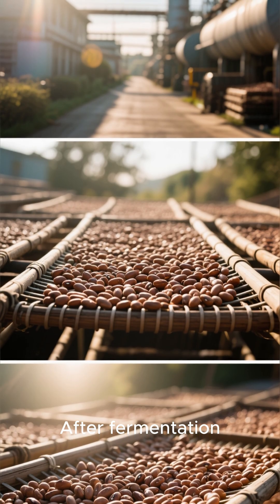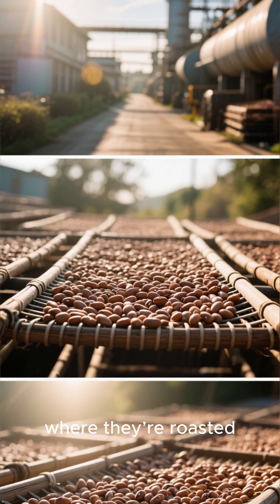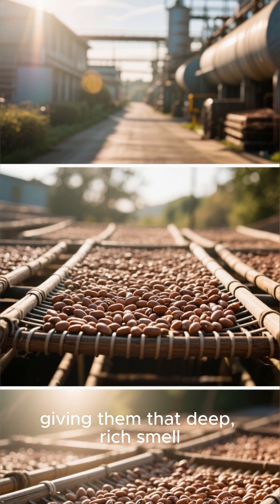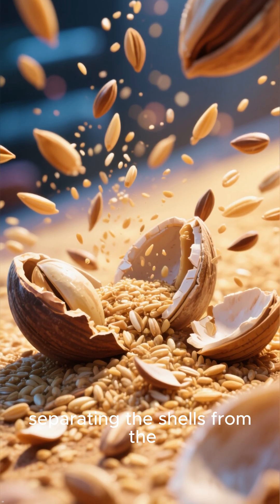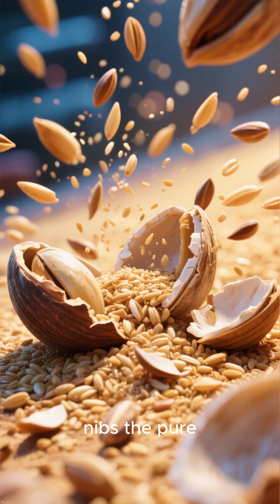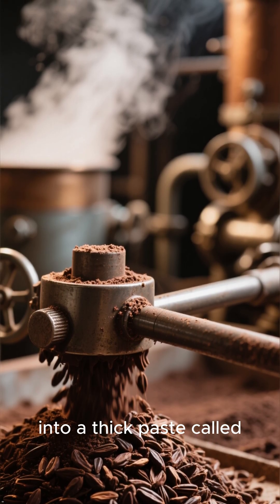After fermentation, the beans are dried in the sun, then shipped to factories where they're roasted, giving them that deep, rich smell. Next, they're cracked open and winnowed, separating the shells from the nibs — the pure essence of chocolate.